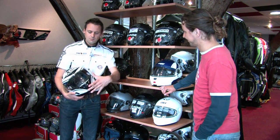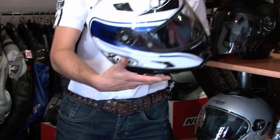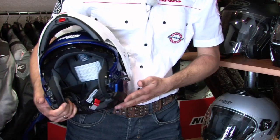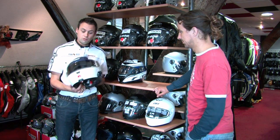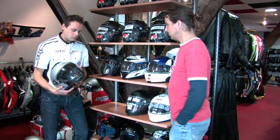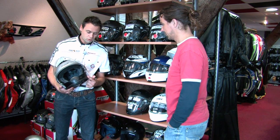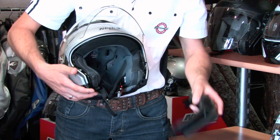En daarnaast hebben we een integraal helm. Zoals je kan zien, deze helm beschermt je volledige gezicht. Het is allemaal uit één stuk, dus dit is een super veilige helm. Verder hebben we nog een zogenaamde systeemhelm. De systeemhelm is een helm die omhoog kan openklappen en weer dicht, en heeft ook weer een goedgekeurde kinbak, dus ontzettend veilig ook. Leuk is dat we ook nog een combinatie hebben van een integraal helm en een jethelm. Je ziet hem hier met kinbak volledig goedgekeurd, dus dit is een integraal helm. Maar het mooie is: je haalt hem eraf, en je hebt een jethelm.